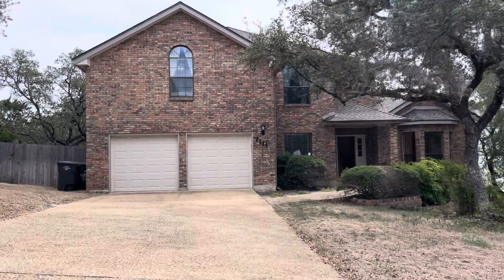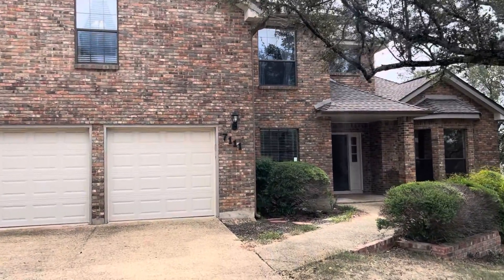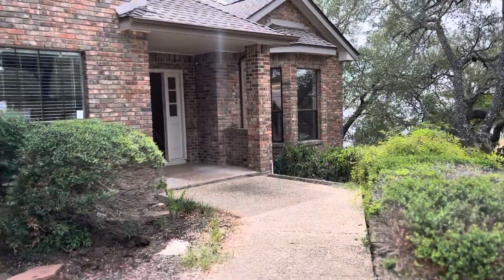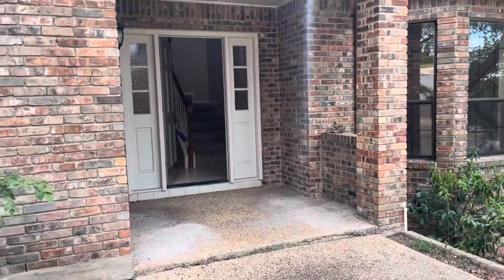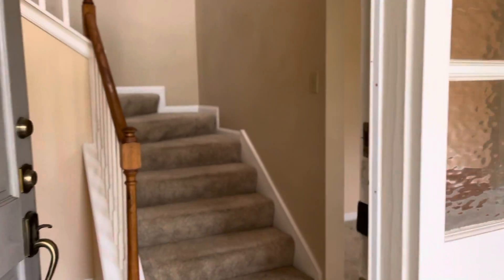Good afternoon everyone. We have another beautiful home to show you guys. This one is at 7111 Washita Way out here in San Antonio, very close to UTSA University, Six Flags, La Cantera, and all the other restaurants. This house is on sale for $280,000 and it has 2,700 plus square feet.